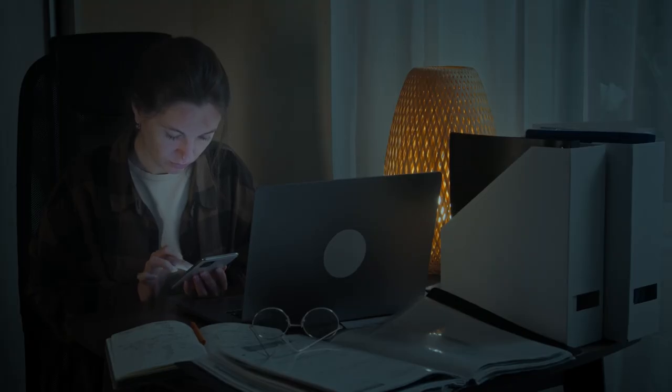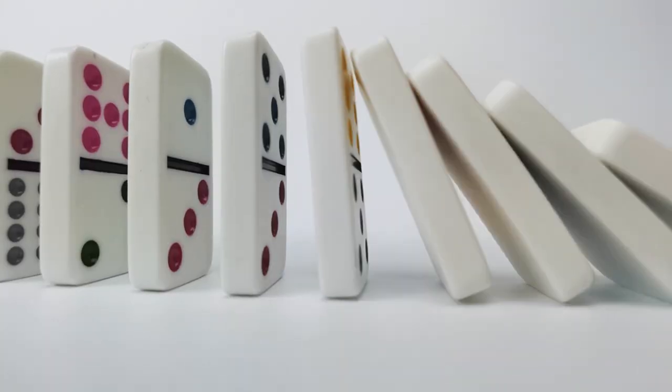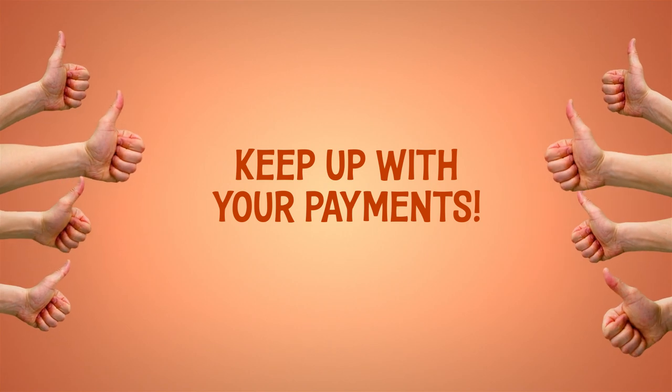While it doesn't seem like a huge sum at first, neglecting to pay your monthly due can lead to higher charges and interest fees, and can greatly affect your credit score. Remember, getting a credit line comes with the responsibility of keeping up with your payments.